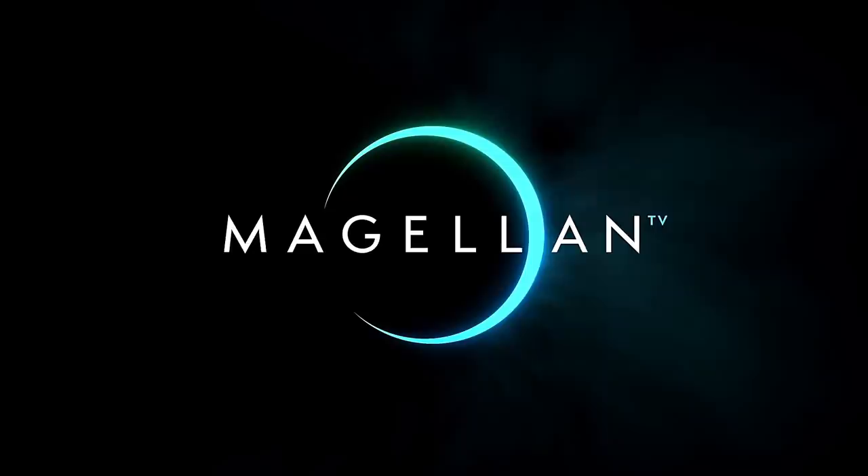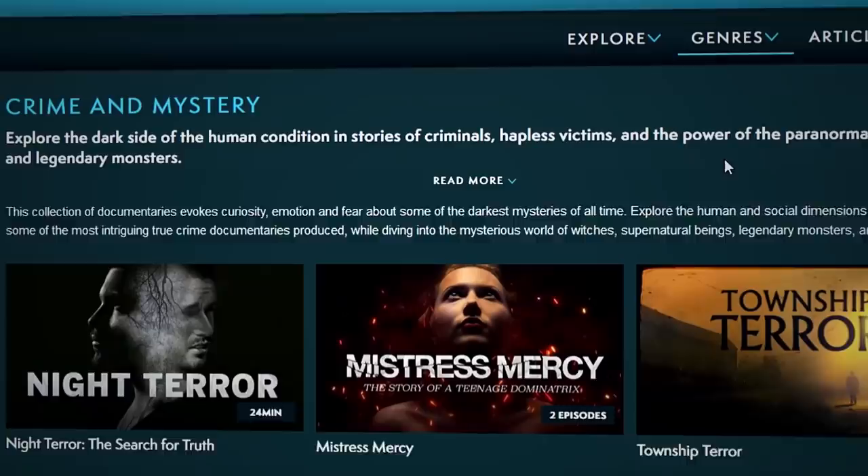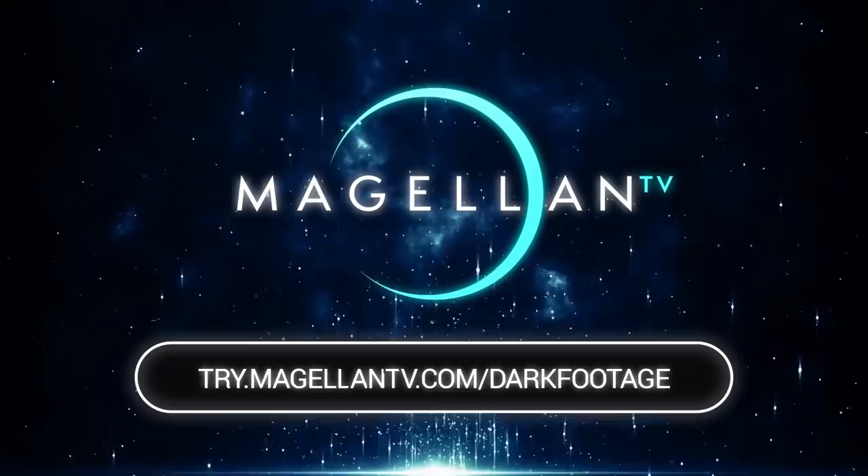MagellanTV is a new type of streaming service that features over 2,000 premium documentaries. Access series such as Caught on Camera, which brings you police stories and the rare CCTV footage used to identify and respond to crimes as they happen. Enjoy streaming across your computer, TV, phone, and tablet with no ads and without interruptions. Support Dark Footage and check out MagellanTV with your one-month free trial by clicking the link in the description or visiting try.magellantv.com/darkfootage today.